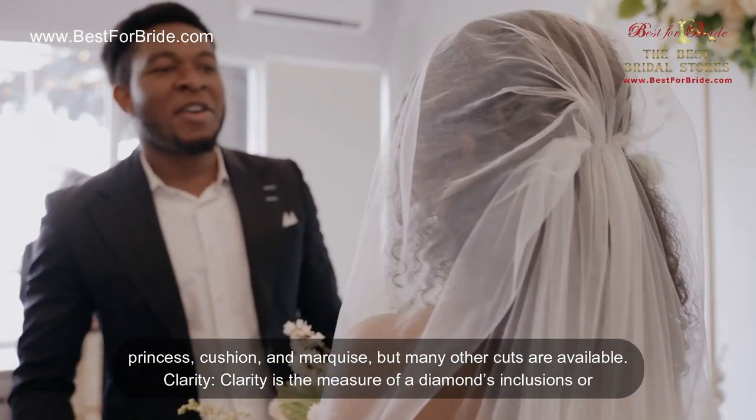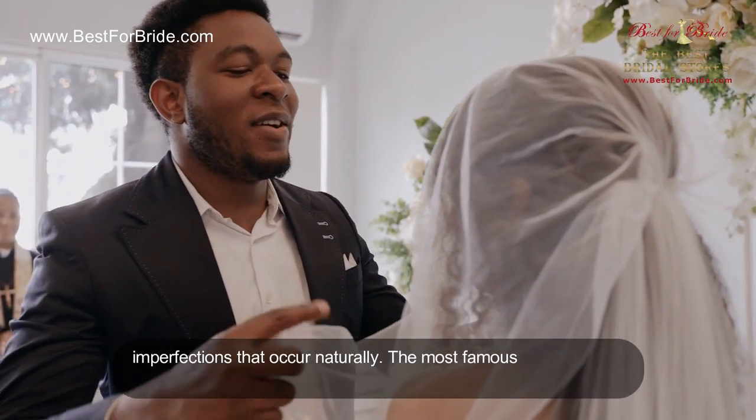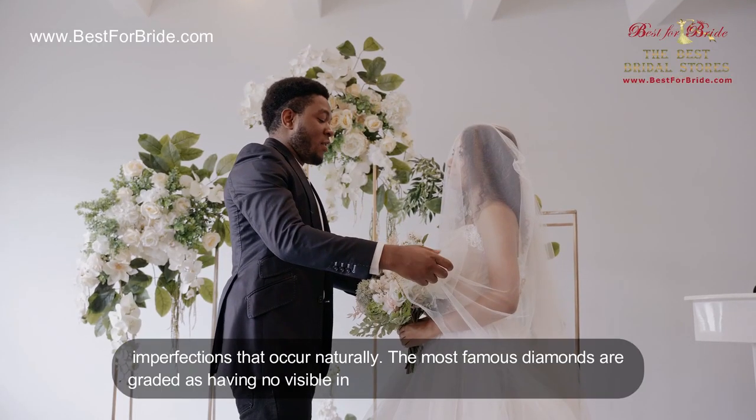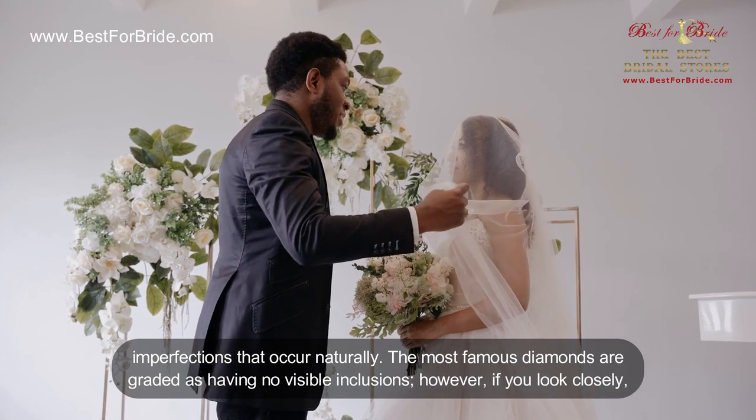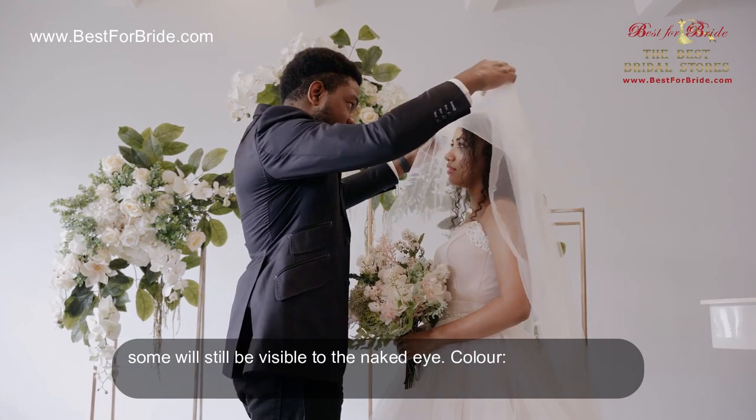Clarity. Clarity is the measure of a diamond's inclusions, or imperfections, that occur naturally. The most flawless diamonds are graded as having no visible inclusions; however, if you look closely, some will still be visible to the naked eye.